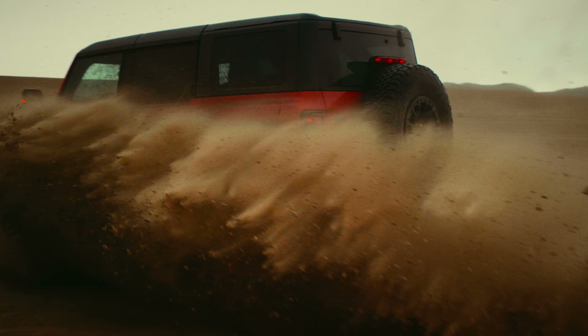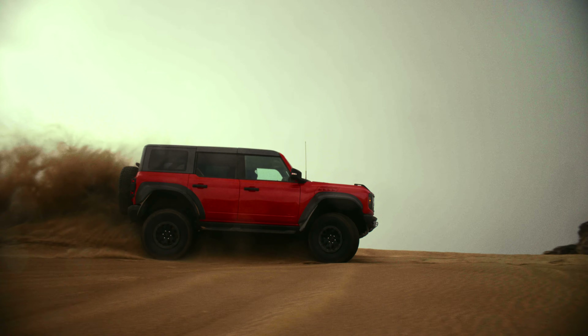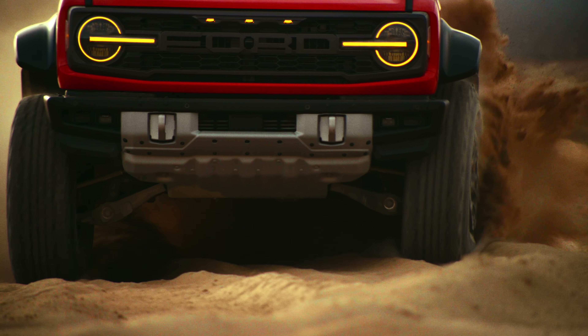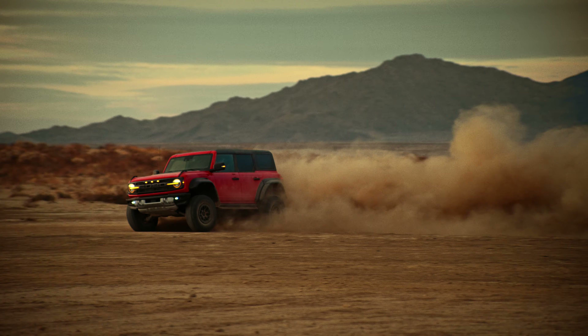It didn't take long for some of these early Bronco customers to realize that Bronco could go anywhere fast. Soon, the first Bronco prototypes began running across the desert, launching a performance legacy that persists to this day.